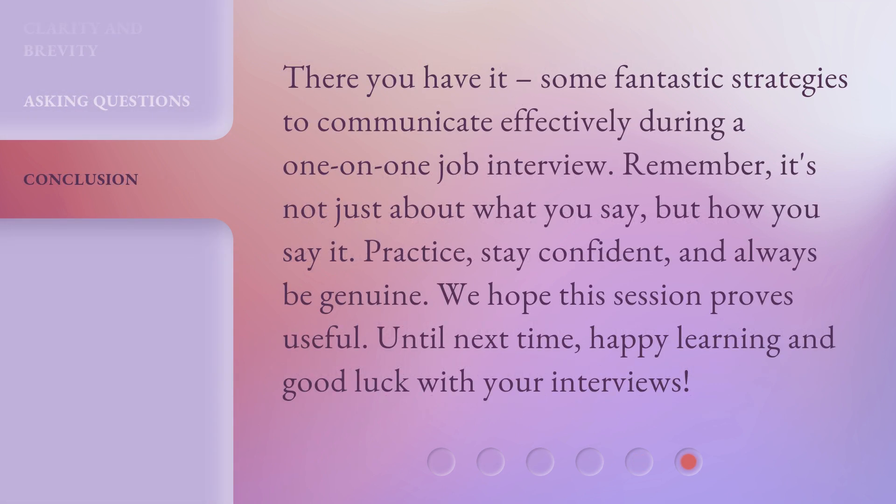There you have it — some fantastic strategies to communicate effectively during a one-on-one job interview. Remember, it's not just about what you say, but how you say it. Practice. Stay confident. And always be genuine. We hope this session proves useful. Until next time, happy learning and good luck with your interviews.